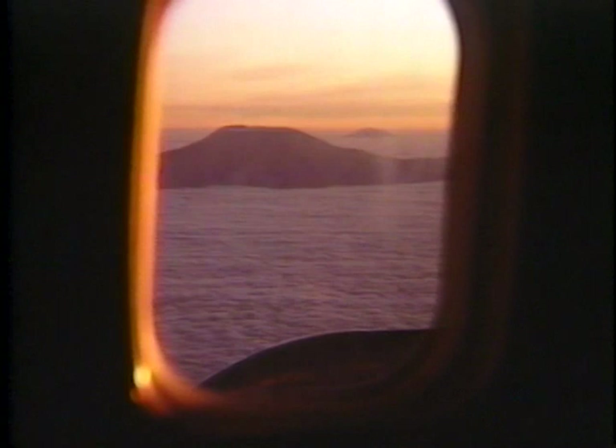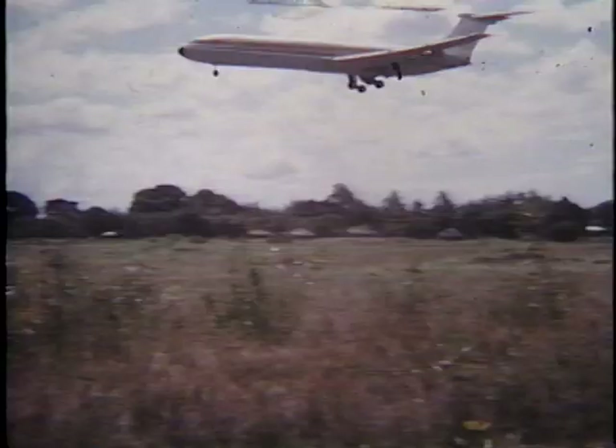Flying towards Dar es Salaam, we see the majestic peaks of Kilimanjaro appearing like islands in an ocean of cloud. The VC-10 airliner comes in over the coconut palms and lands.